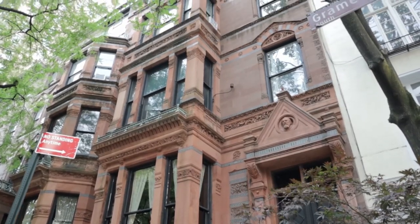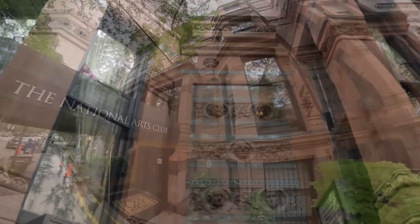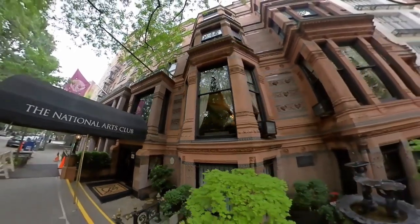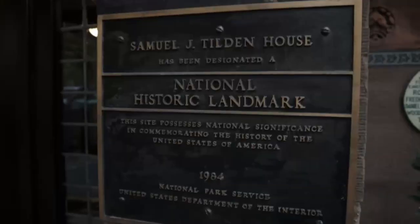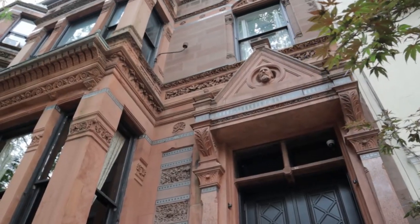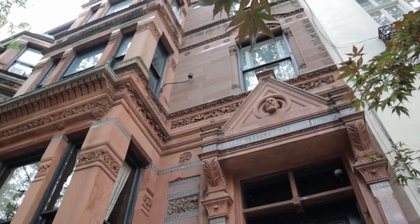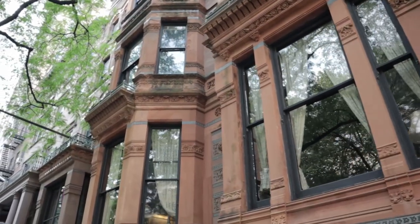Built in the 1840s as modest yet accommodating townhouses, Tilden had acquired both properties by the 1860s. Over the next four decades, the houses would be dramatically transformed under the knowing talents of architects Griffith Thomas, Calvert Vaux, and Charles Rolandston Lamb.